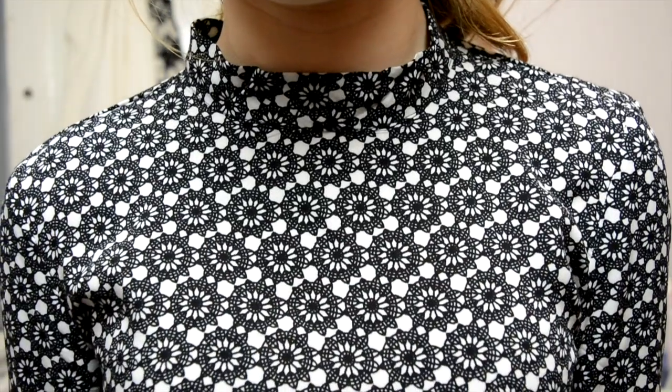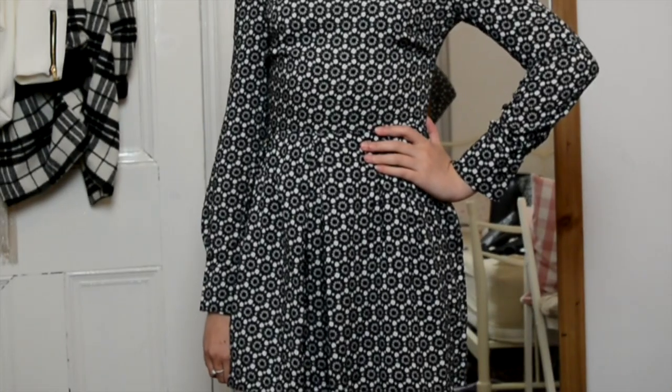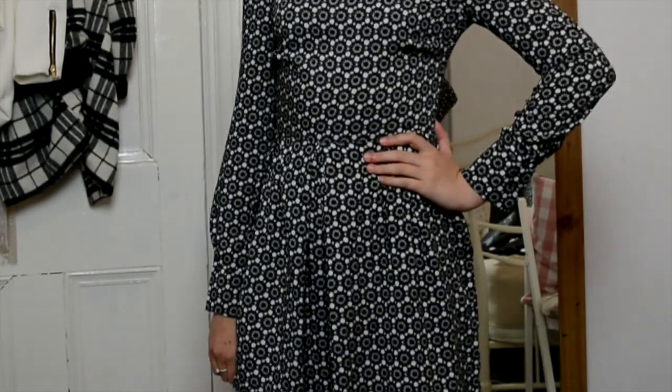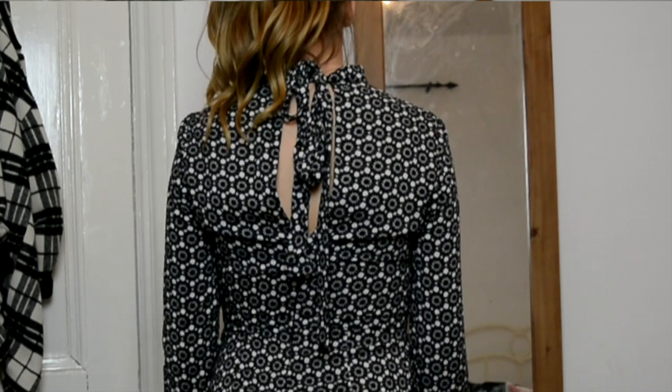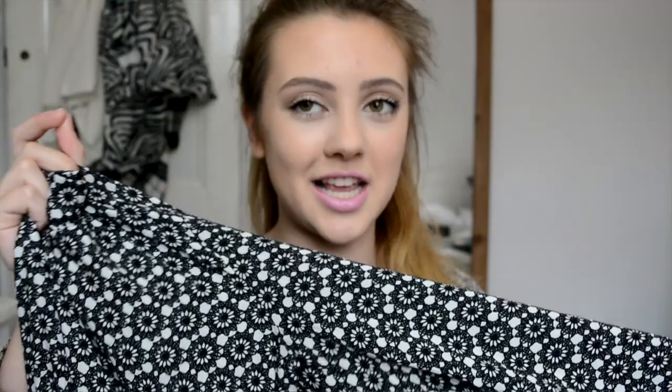The next item I picked up is from the brand Basic, and it is in a size 8. This is a long sleeved playsuit with a tribal flowery print on it. This is going to be perfect for later on at night, like if you are on holiday and you want to cover up a little bit more. It does have long sleeves and it is quite thin and sheer, so it's not too hot or clammy.